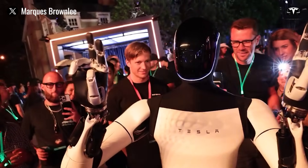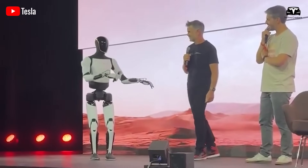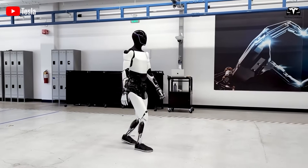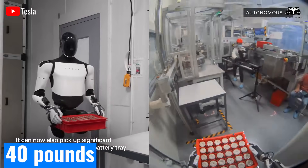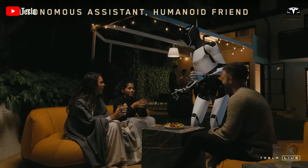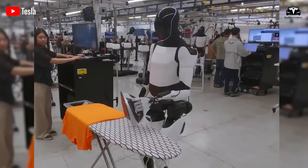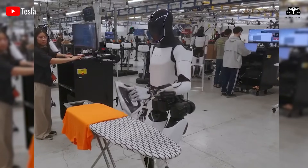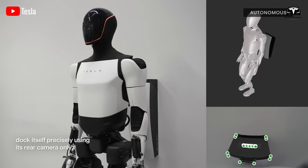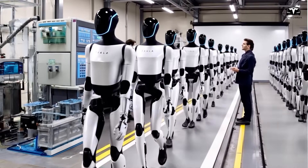The distinction between the $10,000 and $20,000 variants lies largely in hardware capability and learning depth. The household-oriented $10,000 Optimus is designed to provide affordable robotic labor for families and small businesses. It can carry loads of up to 40 pounds, walk at a human-like pace of three to four miles per hour, and perform common household tasks such as cleaning, lifting, cooking assistance, or carrying groceries. Its hands are engineered with simplified mechanics that can grasp, hold, and move objects, but are not as dexterous as human hands. Its battery capacity allows for about eight hours of continuous operation.